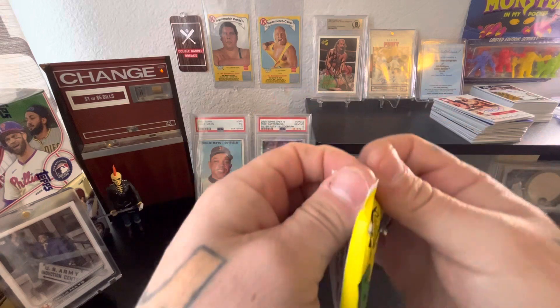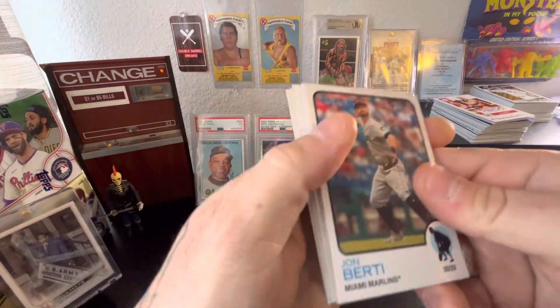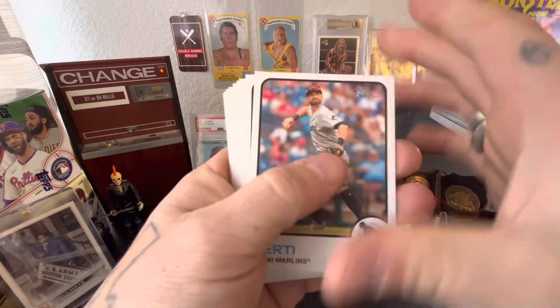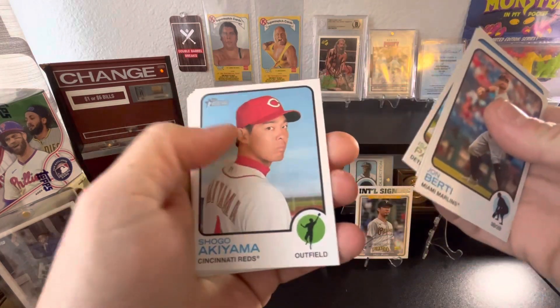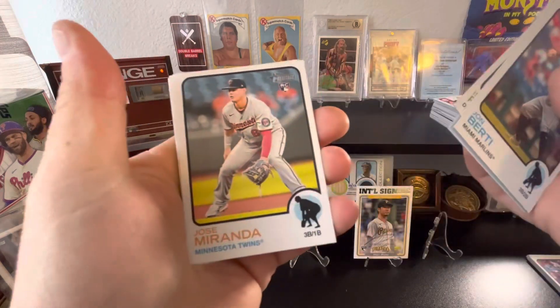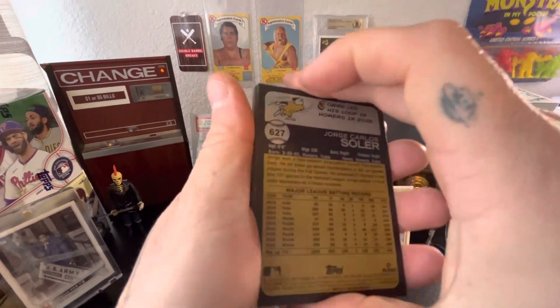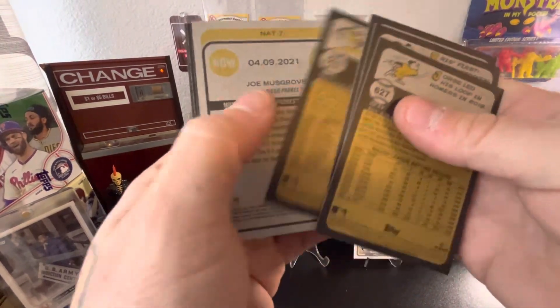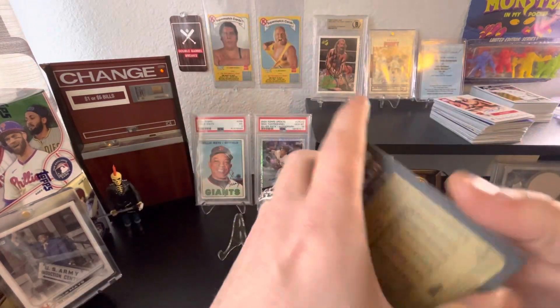I did buy five packs of these. I believe there are two autos per box so there could be a good shot of pulling an autograph. But I'd definitely love to see some short prints, image variations, and also the big rookies. So far nothing crazy — keep bumping into the camera and getting everybody all shaky. Nothing too crazy in there.